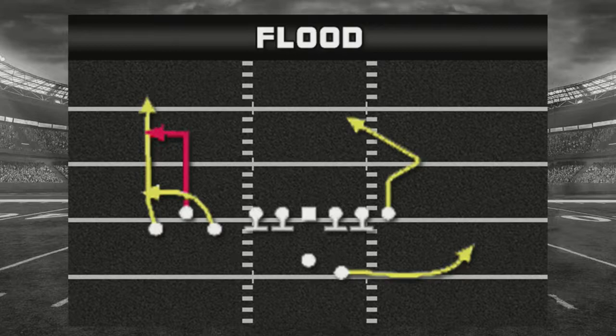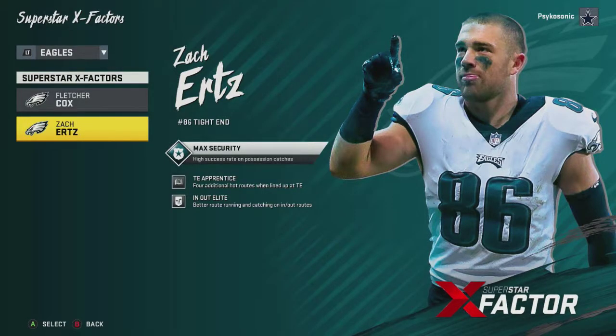It's basically a corner post route - it's a double move route which is pretty effective against man coverage for the most part. However, it is effective but it can be well guarded sometimes. What I really want to focus in on here, as far as the X-factors go, is the particular tight end who's going to run this route - his name is Zach Ertz of the Philadelphia Eagles.